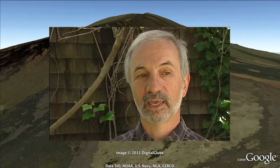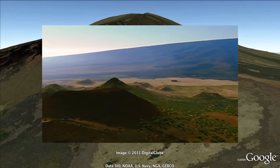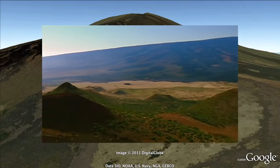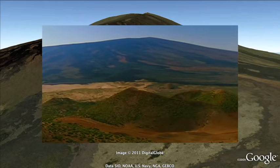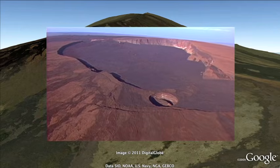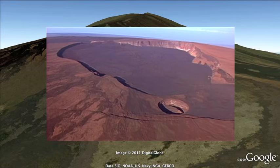Mauna Loa has a volume of almost 100,000 cubic kilometers. And if you compare that to your favorite conical volcano like Mount Fuji or Mount Shasta, they have a volume of maybe tens to maybe a few hundred cubic kilometers. So these volcanoes are enormous.